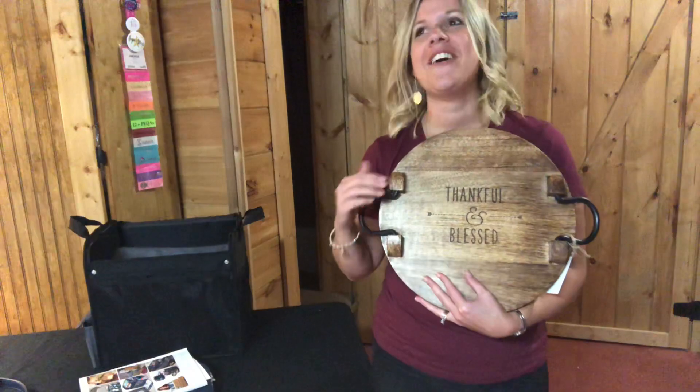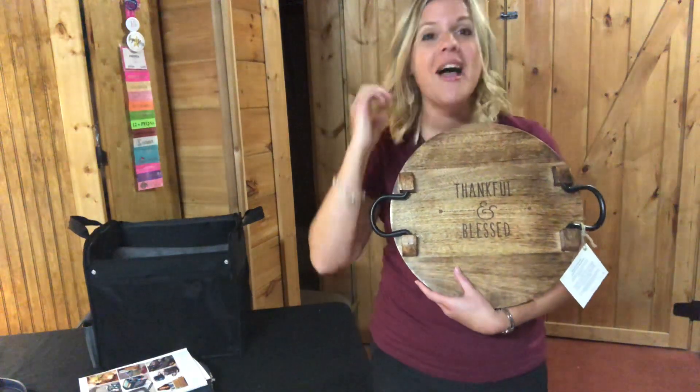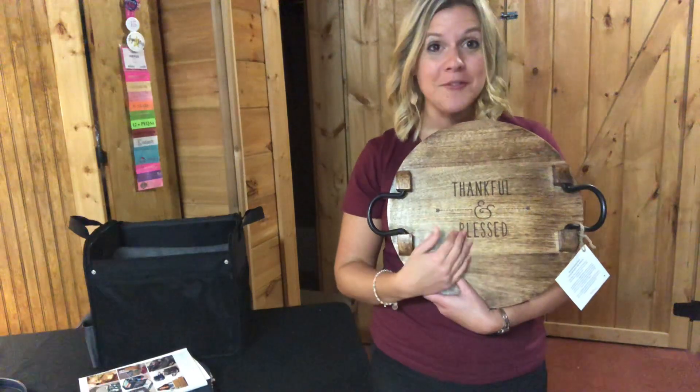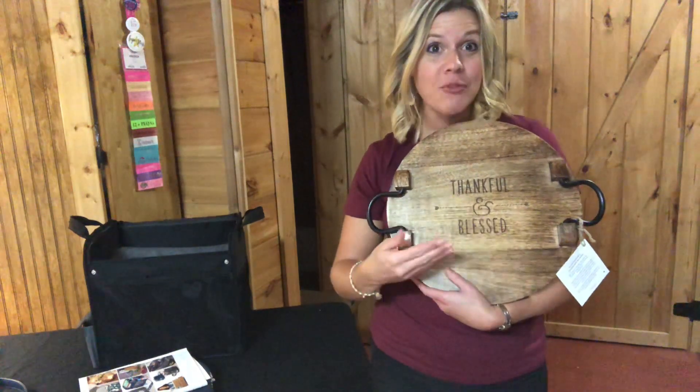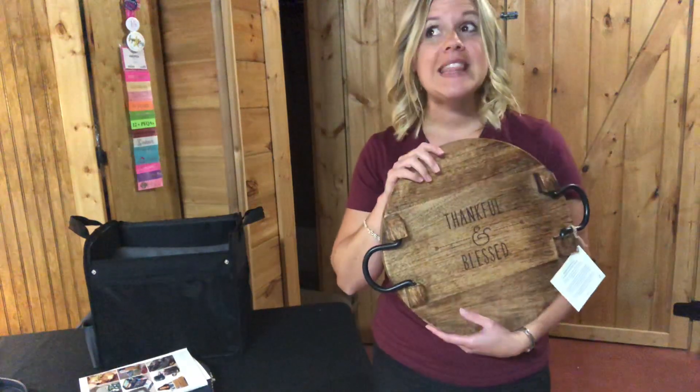So if you have someone who's hard to buy for, this would be a great gift for them. Host a party and you could get it at a discounted rate, or even for free if your party reaches a certain level.